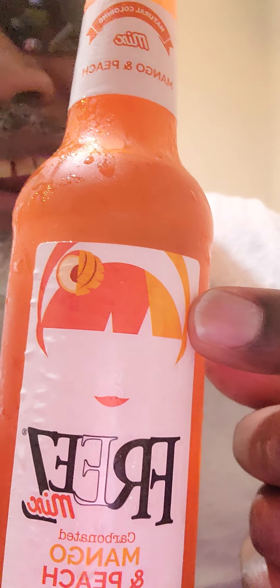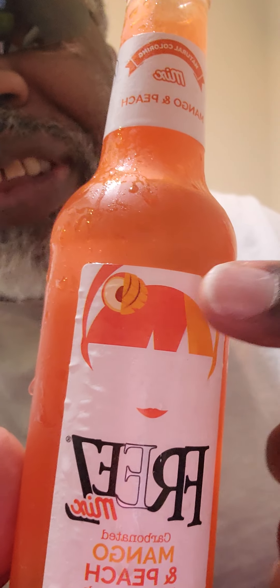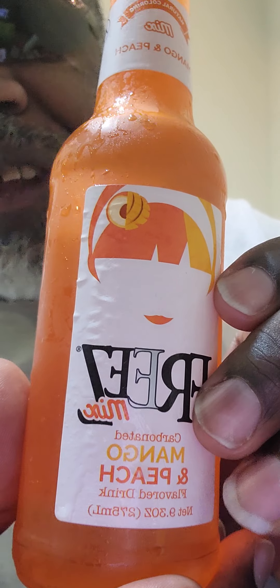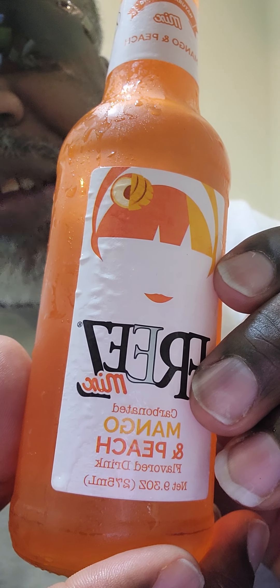Look at that — that's a woman right there on the can. You got a bow on the top, a headband with a little flower, some lips, no eyeballs, and some bangs. But yeah, this Freeze Mix peach mango was good. I'm gonna give that a two thumbs up.